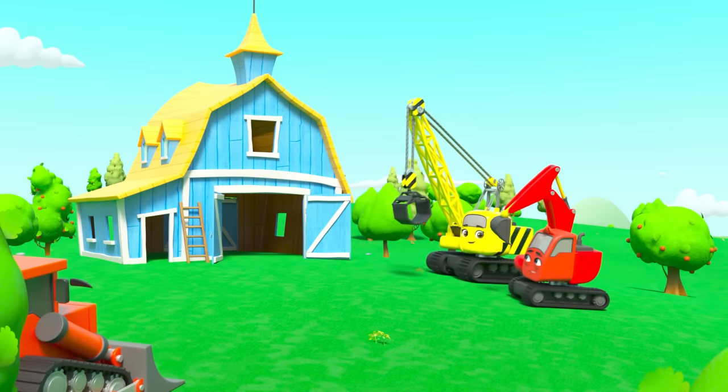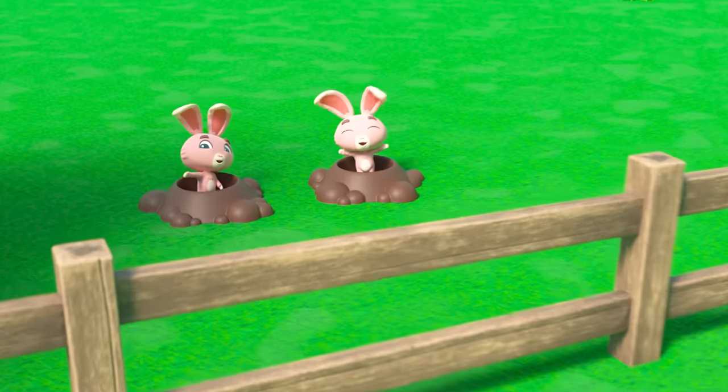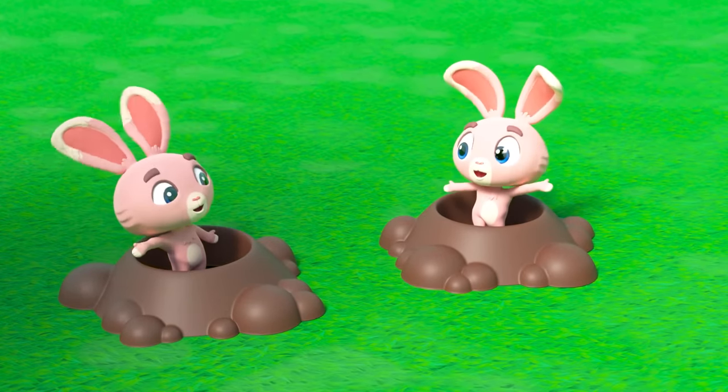In no time at all, the barn is all finished in the new field. The bunnies are so happy. Well done, team!